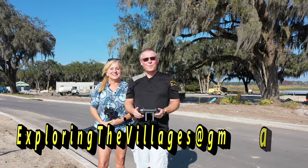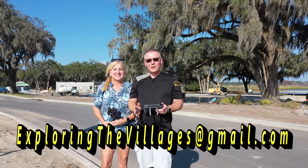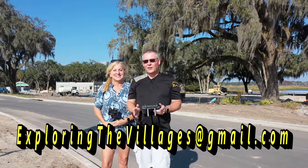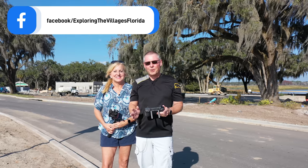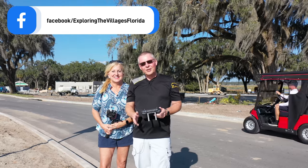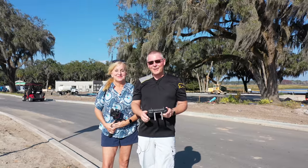Hi everybody, I'm Dave. And I'm Brenda. Today we are over by Lake Okahumka and we're trying to figure out what is going on over here. There's some sort of operation that has some large areas of plastic and pumps and pipes, and we're trying to find out what it is. We have gotten an answer and we're going to tell you what that is in just a minute.